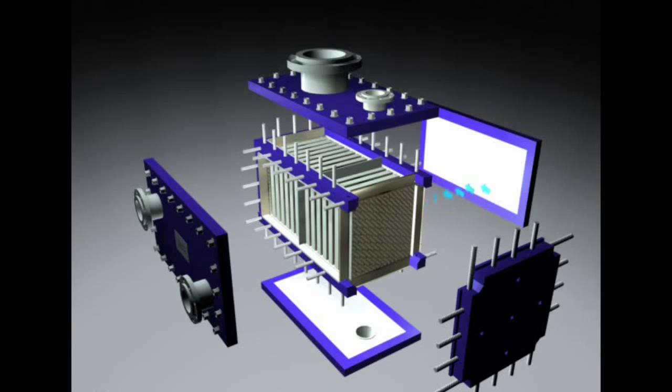CompaBlock can be installed as a solvent condenser for reactors and dryers, in solvent recovery systems, and is highly suitable for deep vacuum duties.